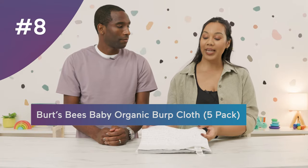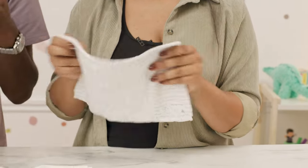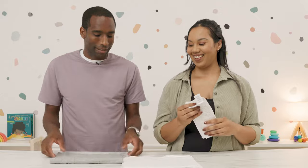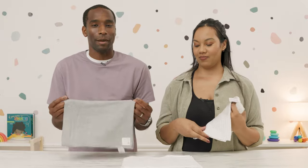For number eight, we have Burt's Bees Baby Organic Burp Cloths at $22. It's this specific color pattern that made the list — at my house these are everywhere, on my couch, all over the place, so at least they blend in. Someone will just think it's part of your couch — really it's got all my kids' spit up on it. These are very popular and very soft.